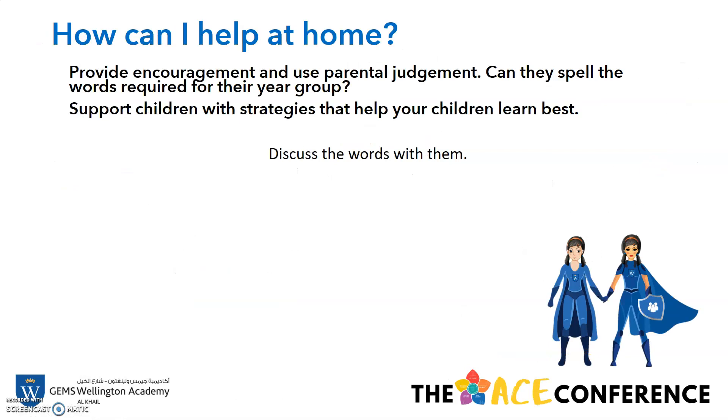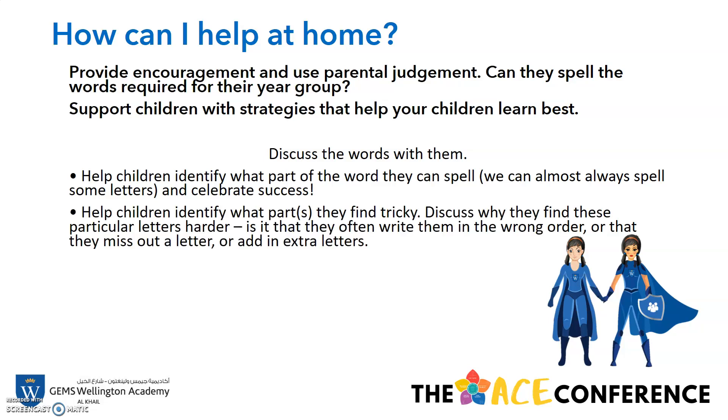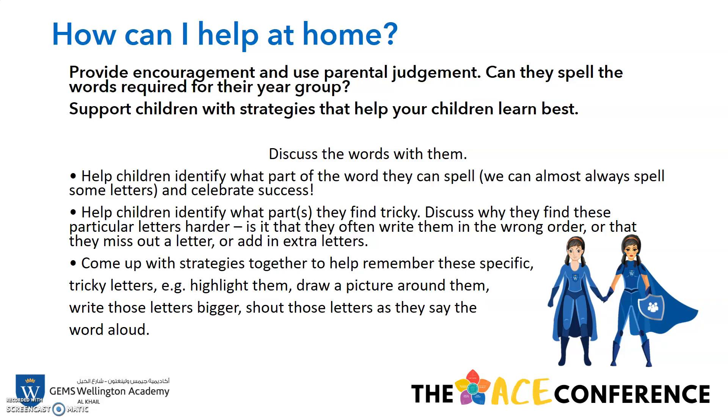So how can you help at home? If you can support children with strategies that help your child learn best, then they will be more successful in their spelling. Discuss the words with them. Help children identify what part of the word they can spell — because we can almost always spell some letters — and celebrate success. Help children identify which parts they find tricky, and discuss why they find particular letters harder. It might be because they're writing them in the wrong order, or that they miss out a letter or add in extra letters. Then come up with strategies together to help them remember these specific tricky letters. You can refer back to the earlier slides in the video for any other ideas.